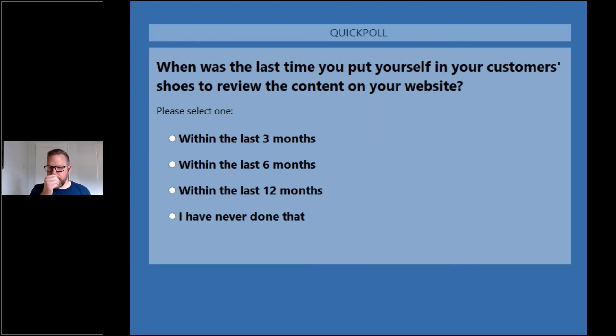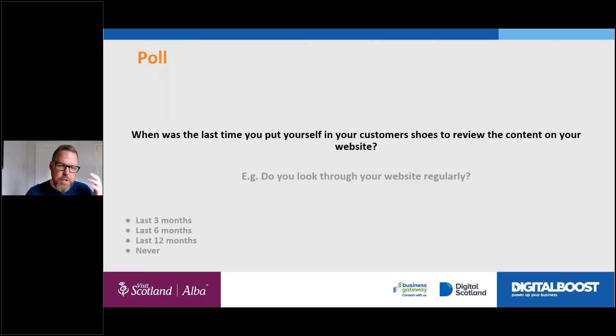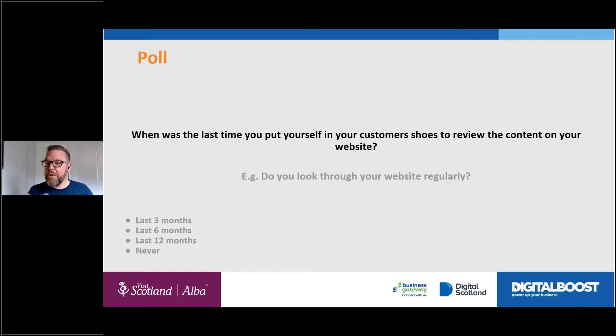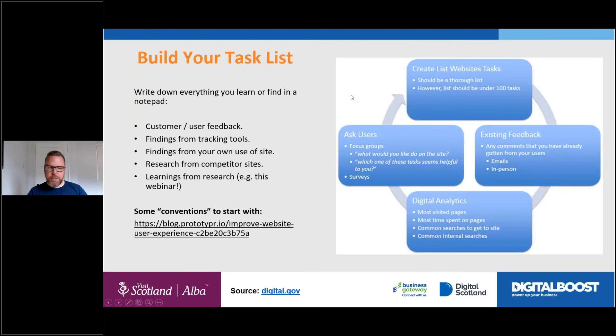We've got a quick poll. The question is about how recently you've put yourself in your customers' shoes when looking at your website. 71% voted — 36% said the last three months, 36% said the last six months, and 23% said they've never done that. If you have done it in the last three months, hopefully some of the stuff we've shown you are things you can go and look at.